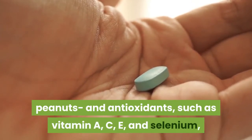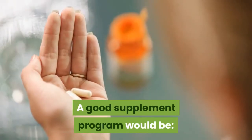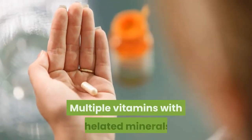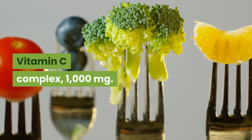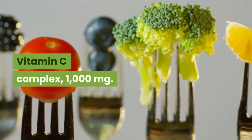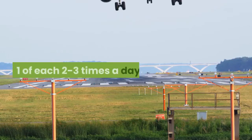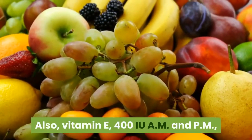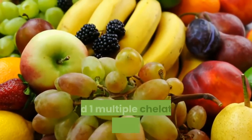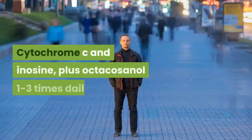A good supplement program would be: multiple vitamins with chelated minerals, vitamin C complex 1000 milligrams, stress B complex with zinc — one of each, two to three times a day. Also, vitamin E 400 IU morning and evening, and one multiple chelated mineral tablet daily.